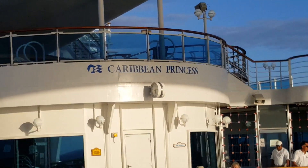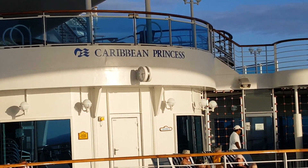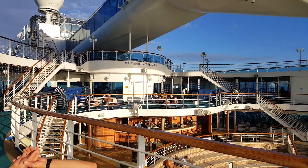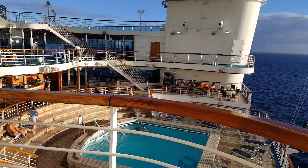The Caribbean Princess. This is just a little bit more of the back deck area on this lovely Caribbean Princess boat.